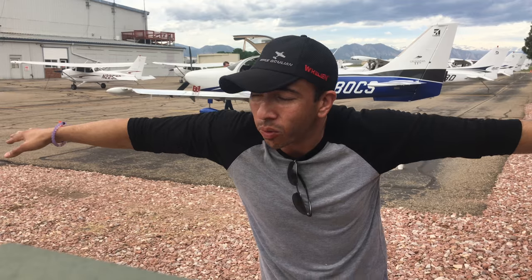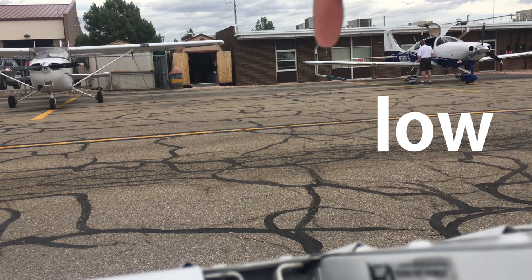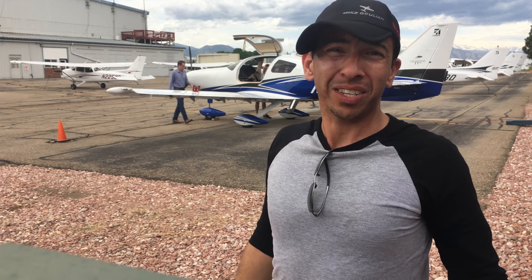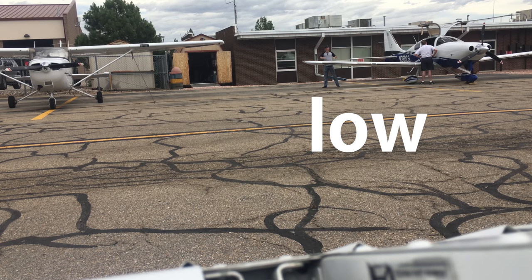When you think of a Cessna, you usually think of wings up high above the airplane — high wing versus low wing. But Cessna bought this company, Columbia, which makes Cessna's first single engine low wing airplane. The wing is up high, the wing is down low.